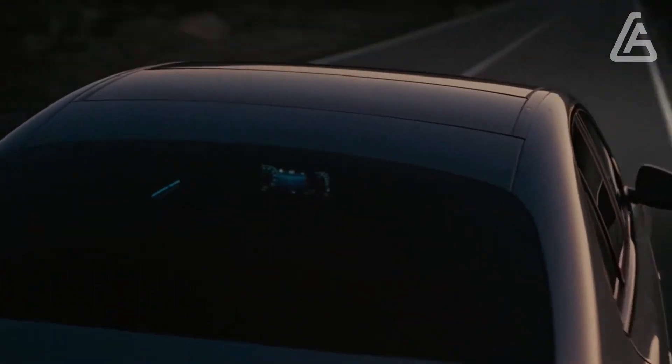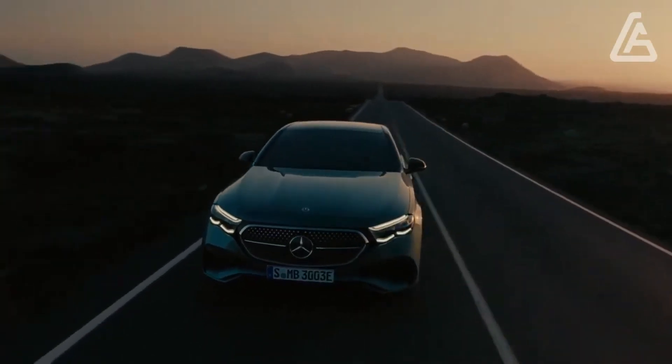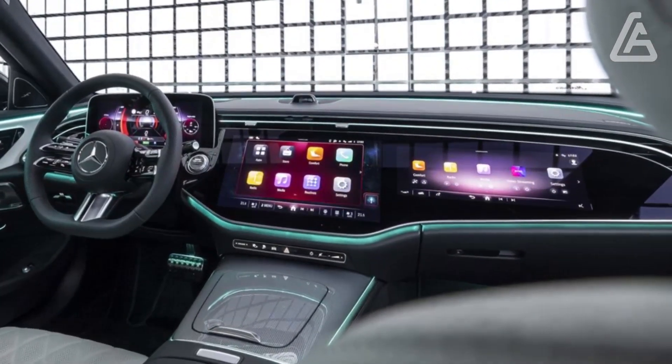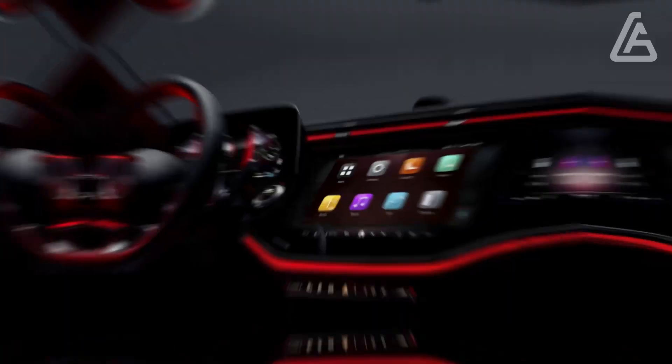No longer called a hyper screen, the large set of displays behind one glass surface is now known as a super screen. The interior shown here includes the available passenger-side screen, a concept we've seen everywhere from the Jeep Grand Wagoneer to other Mercedes SUVs and vehicles.